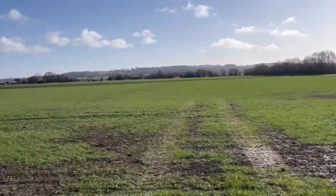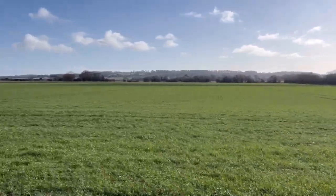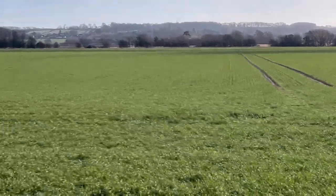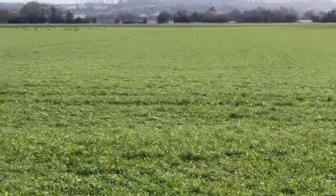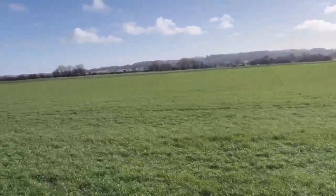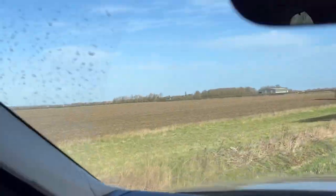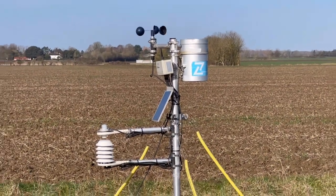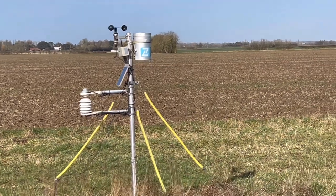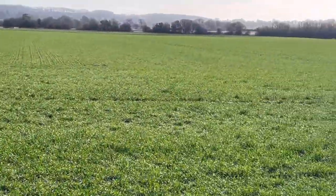In contrast this is a field planted around the middle of October — one of the first ones we did. This is wheat, a variety called Gleam, after spring beans. You can just see the difference between the two — planted in really good conditions and about a month earlier. I'm really pleased with this, it looks really well. There is the agri weather station we've got here — there's a whole network of them across the country — and we've also got the Sencrop weather station at one of the other farms.